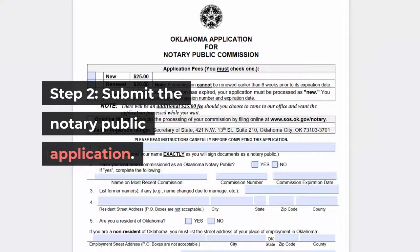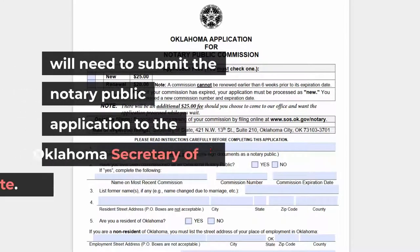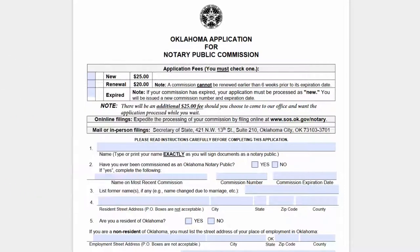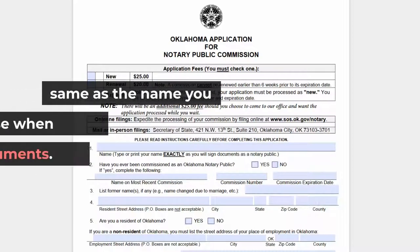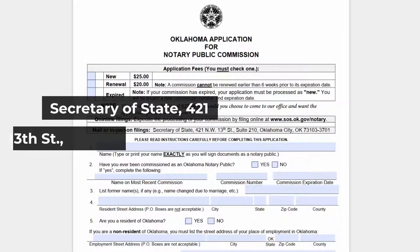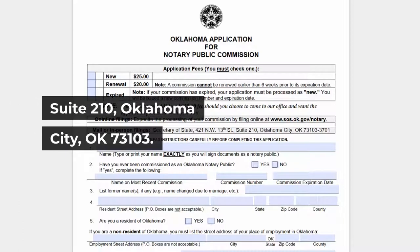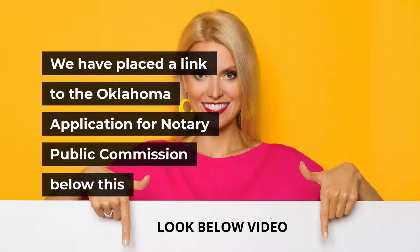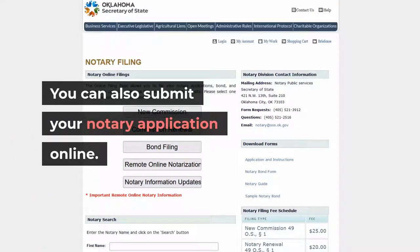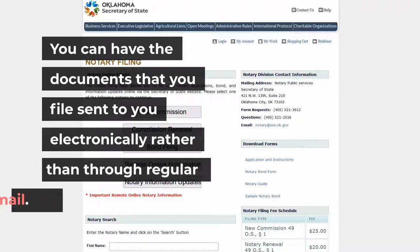Step 2: Submit the notary public application. You will need to submit the notary public application to the Oklahoma Secretary of State. Complete the Oklahoma application for notary public commission, making sure the signature on the application is exactly the same as the name you will use when notarizing documents. You can also submit your notary application online — this is the fastest method — and have documents sent to you electronically rather than through regular mail. A link to the application is posted below this video or on the Oklahoma Secretary of State website.